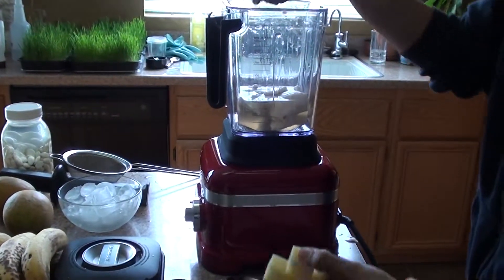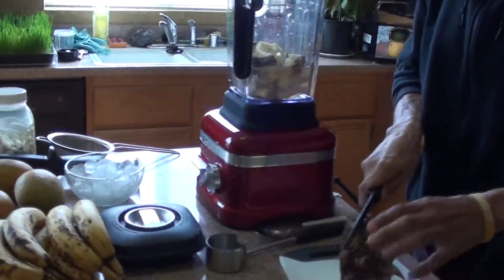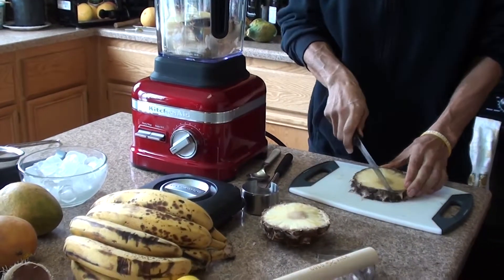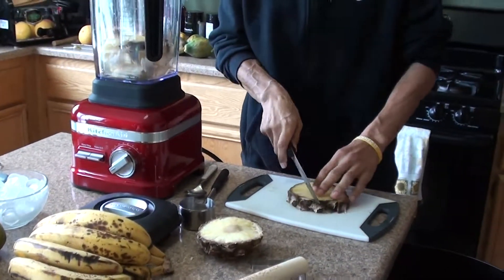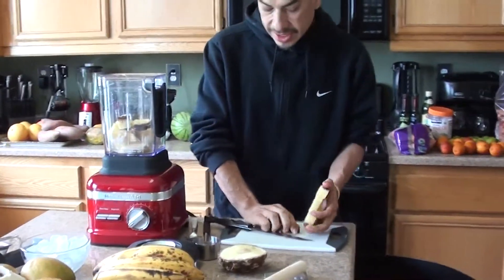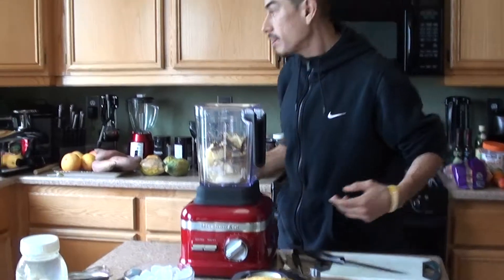I'm just gonna throw the skins and everything in because my brother was telling me that's how he was sold on the Vitamix at the Costco demonstration. When they do the demo they just put the pineapple skin in, the greens in for the strawberries, and the banana peels in for the bananas. They want to demonstrate how powerful the Vitamix is — it blends everything so well that you don't even need to take the peels off.